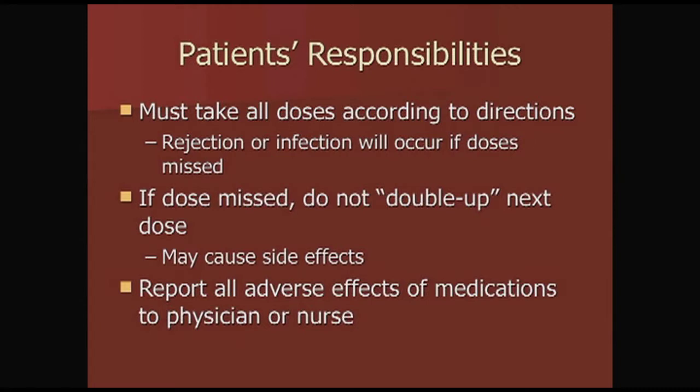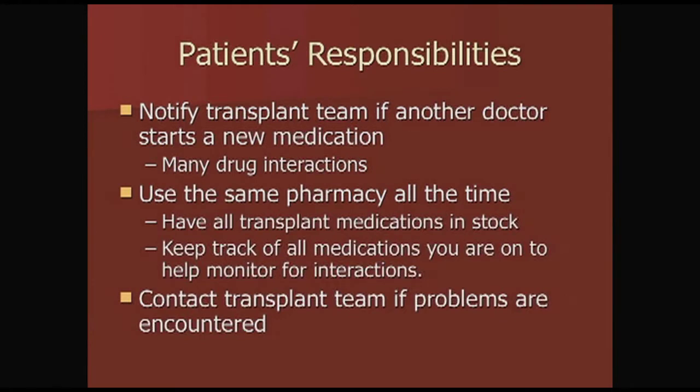Now onto your responsibilities. All of your medications must be taken according to their directions — take all doses when you're supposed to. If you miss a dose, rejection or infection can occur and you could end up back in the hospital. Do not double up on doses. Report any problems with medications to the physicians or nurses. Call the transplant team if any other doctor starts a new medication, as these medications have many drug interactions. Using the same pharmacy all the time is helpful — they'll keep your transplant medications in stock, track all your medications, monitor for interactions, and be a consistent contact if we have questions.